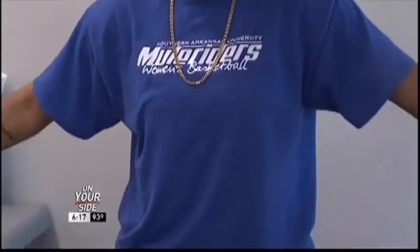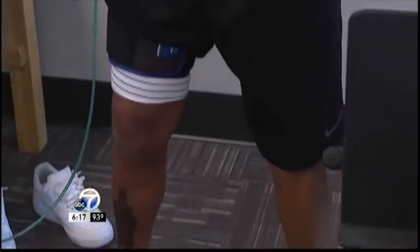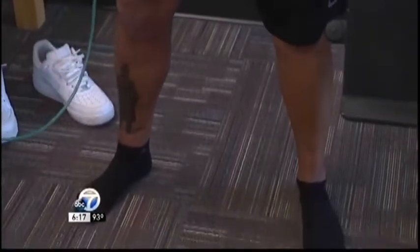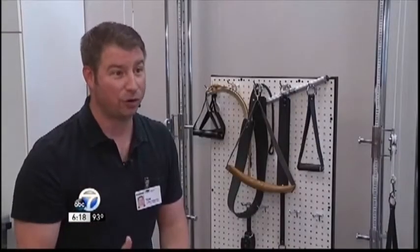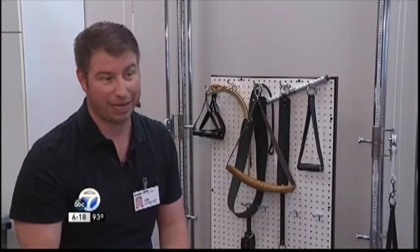It's also helping athletes overcome tendinitis injuries and cutting down on pain that follows standard treatments. So they'll come in hurting pretty good. We'll run them through their whole exercise session, and then they'll leave with even less pain than when they came in.